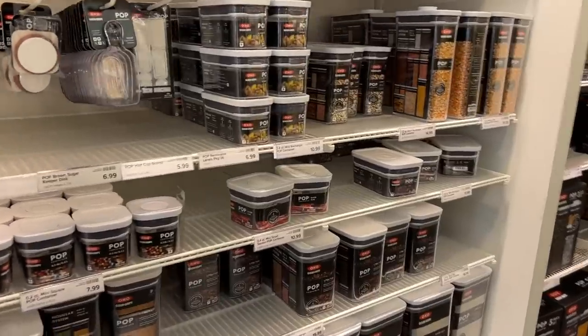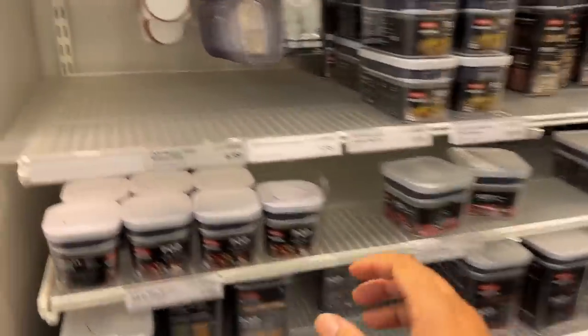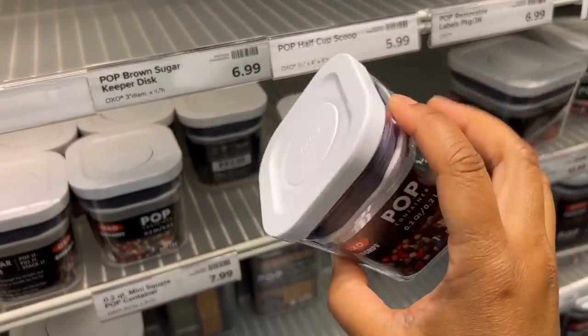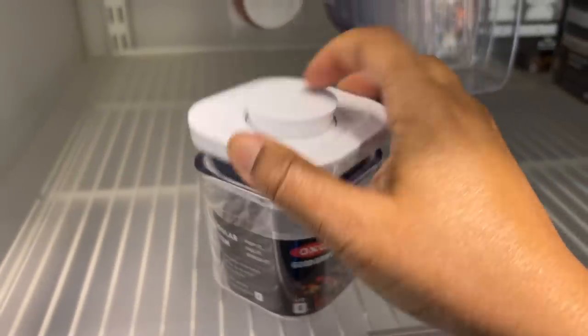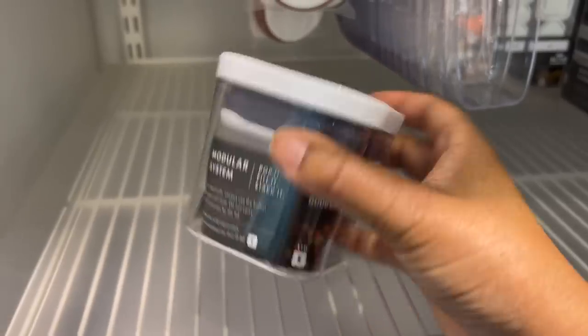My beloved pop canisters — we love this, but look at the little tiny sizes. Isn't that adorable? That's so cute. Very easy to take on and off the lid.